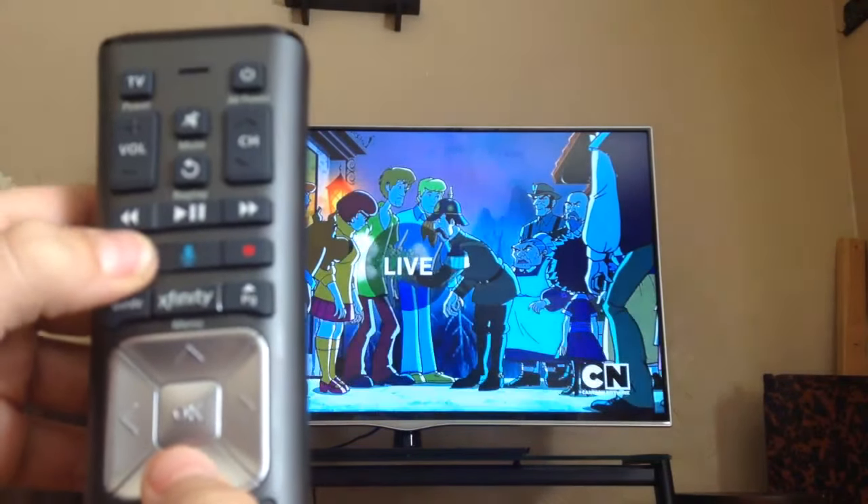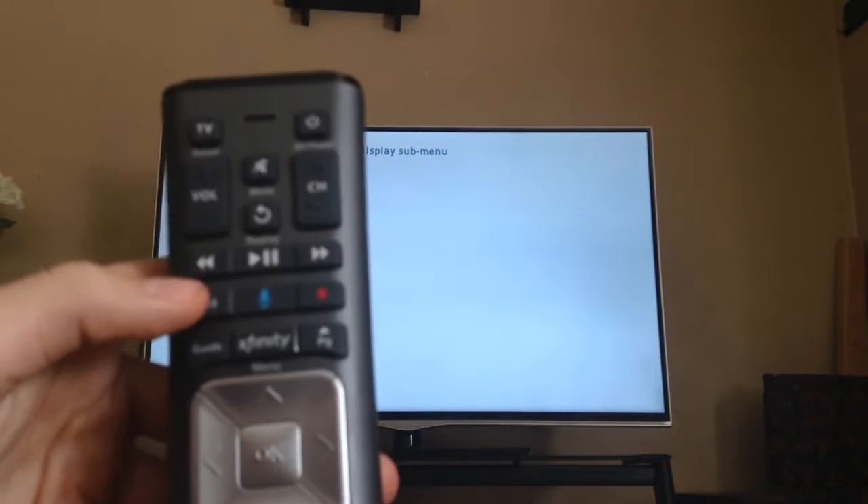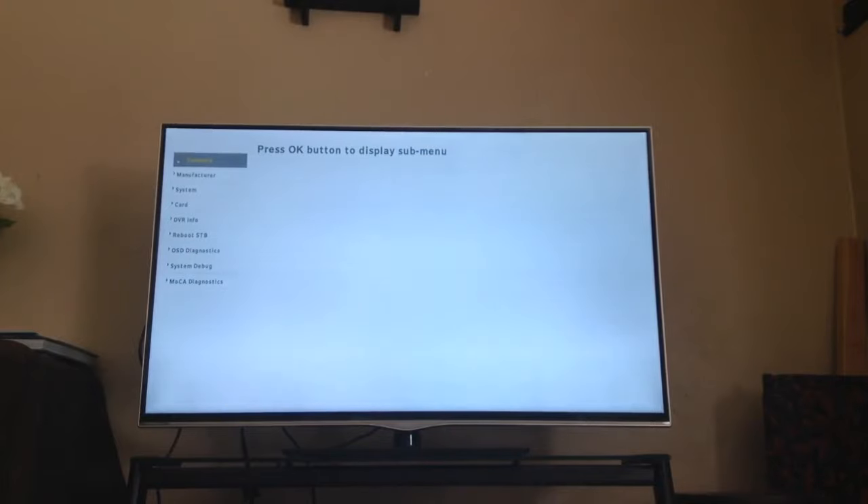So for this one, you hold the exit button for five seconds — one, two, three, four, five — then press down twice, then press number two. So to recap: hold exit for five seconds, press down two times, then press number two, and this menu will pop up.